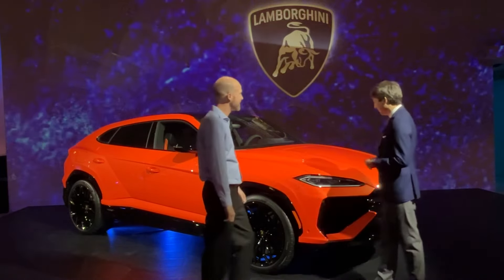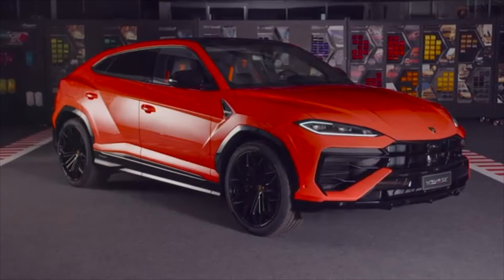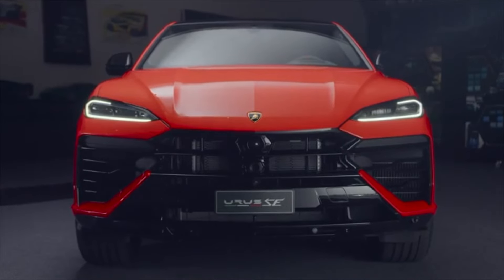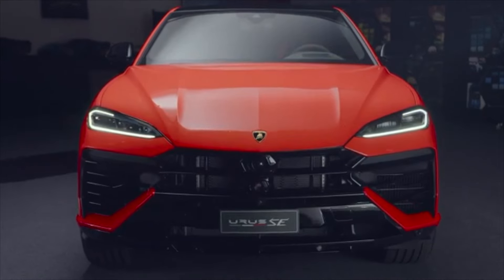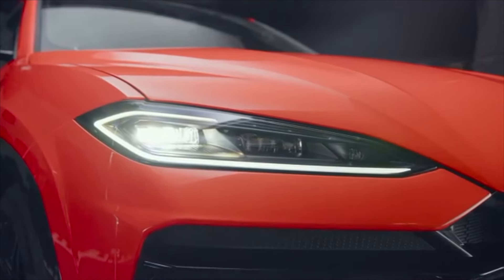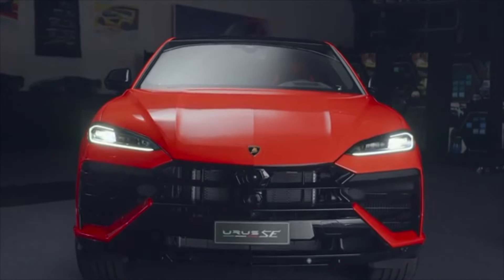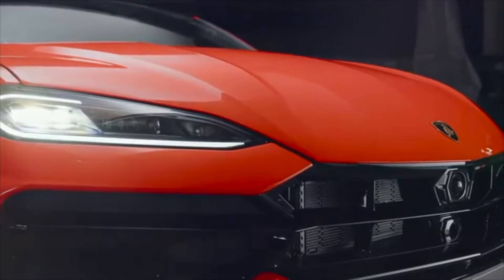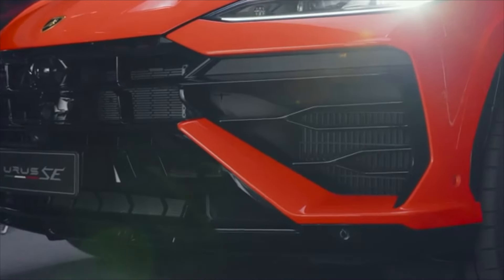Thank you. You don't mind walking me around this beautiful SUV? Well, first of all, it's a car that's been redesigned in many details. Many are immediately recognizable for people that have had a Urus or that are familiar with the shape of the Urus. You can see there is a completely different front of the car, designed with different angles and lines. The car is probably easier to appreciate if you start from this angle and you see how the front is changing with these flaps, and then you can immediately spot the new design for the headlamps.